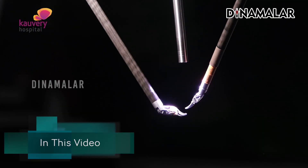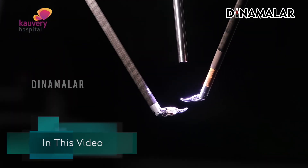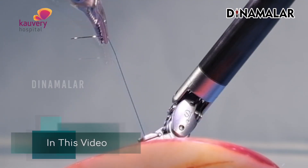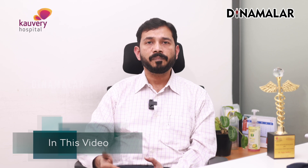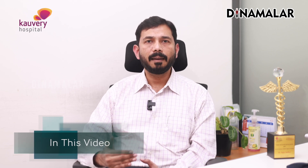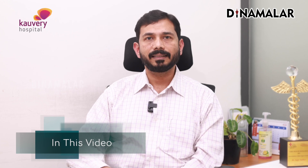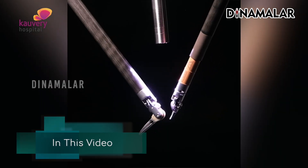This is endo-wristed. For example, there are two or three joints. That's why we can use our hands in different directions. This is the first advantage of robotic surgery — we can do the right things with these instruments.